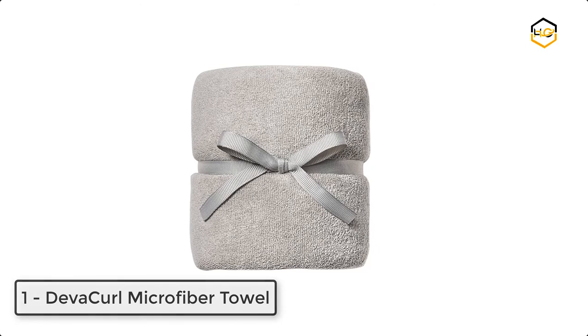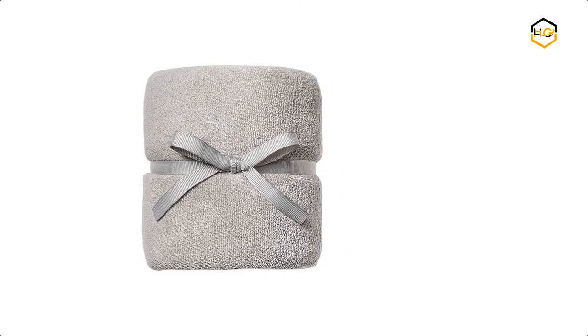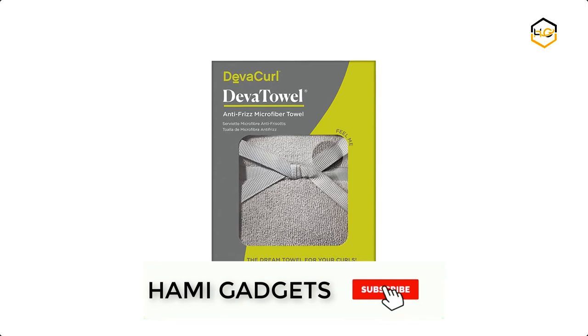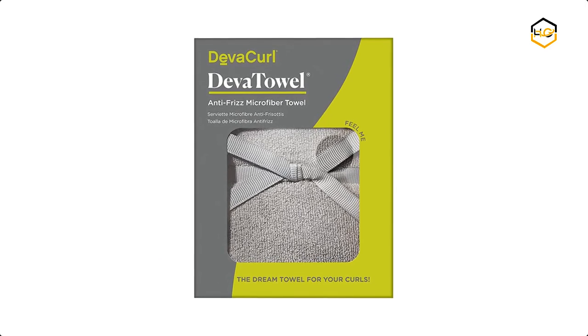At number 1, we have the DevaCurl Microfiber Towel — a towel designed specifically for curly and wavy hair. It provides a smooth surface and absorbs just enough water to keep curls defined, frizz free, and intact. Now it's your turn — let us know in the comment box below if this video helped you find the best microfiber towel for your needs.